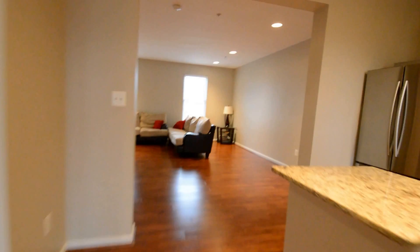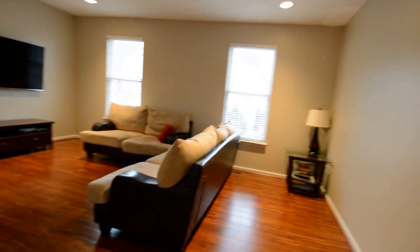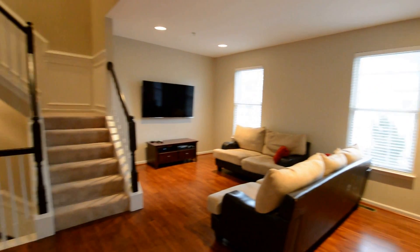Great open plan layout. The kitchen leads into a beautiful, huge living room.